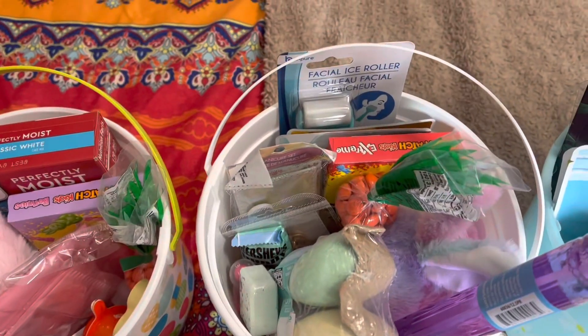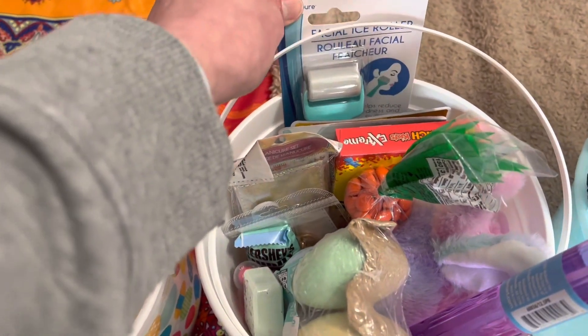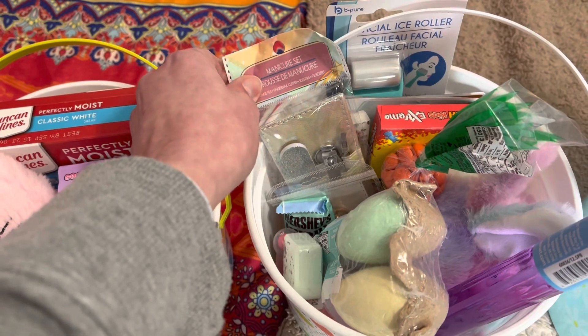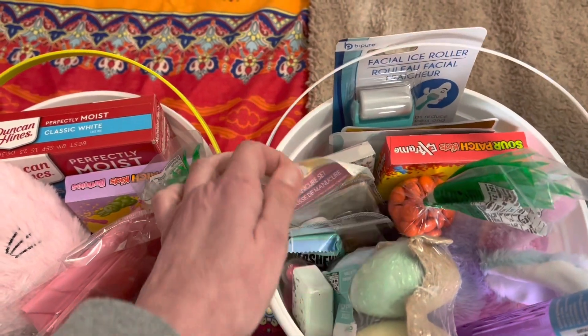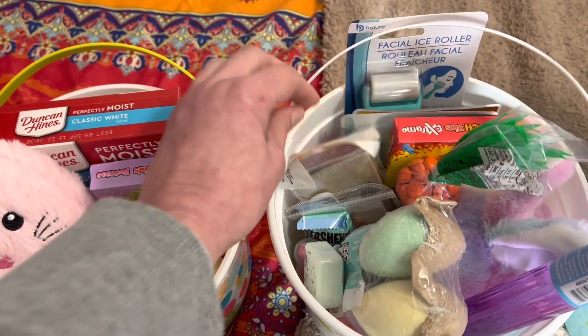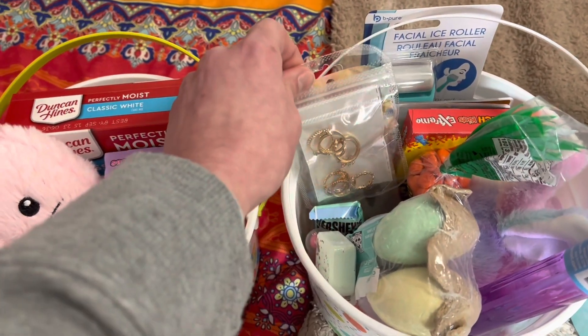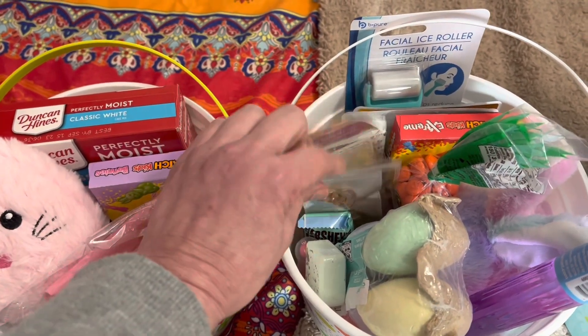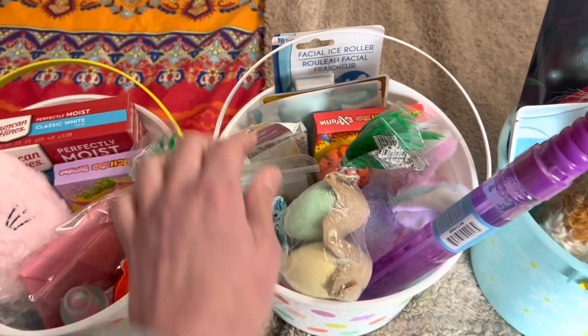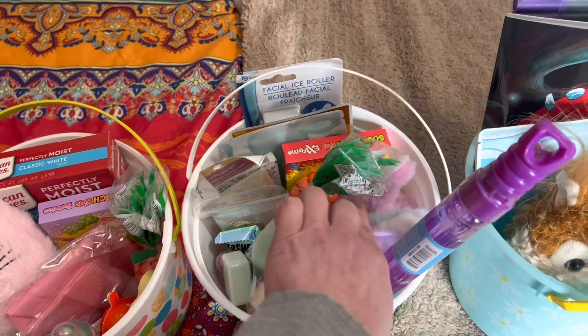This is Jillian's. There's a little face roller from the Dollar Tree, some beauty things like a nail file and tweezers, little gel pads for her eyes, some little rings, candy, face masks, chalk and bubbles, and then a stuffed animal.